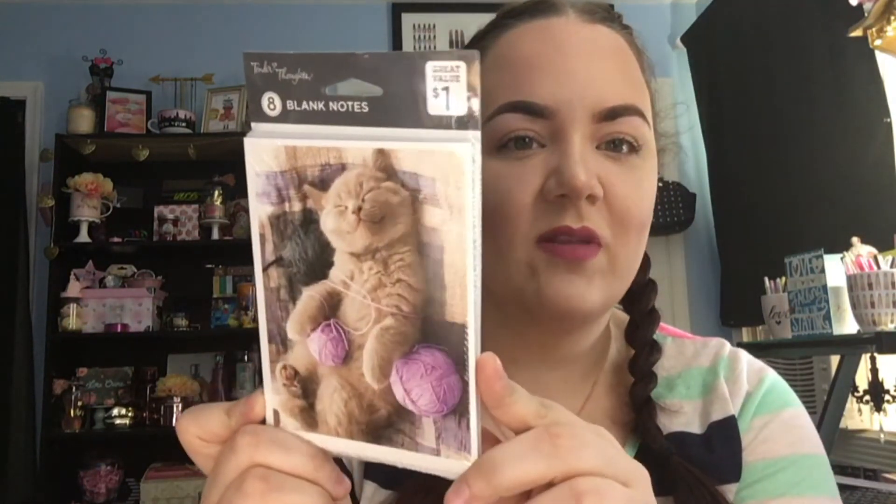Next I picked up these note cards and they are so adorable — I couldn't leave them behind. Just a little cat design. I have a cat, I love cats. I used to not be a cat person until I got one myself and now I'm just in love. These come in eight in a pack and they're just blank so you can write your own little note inside.